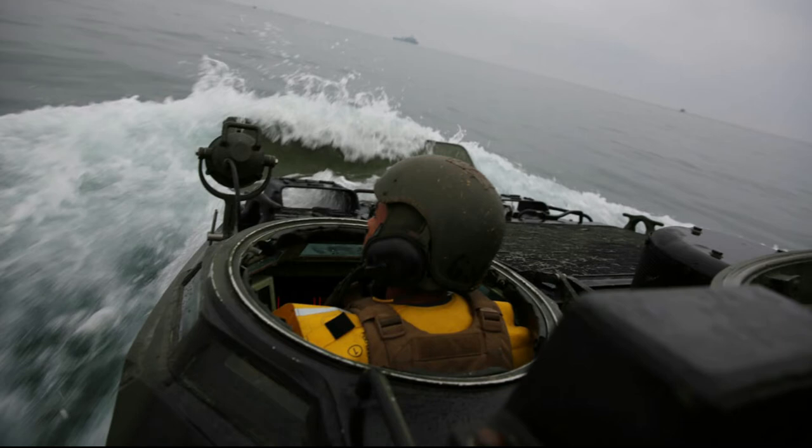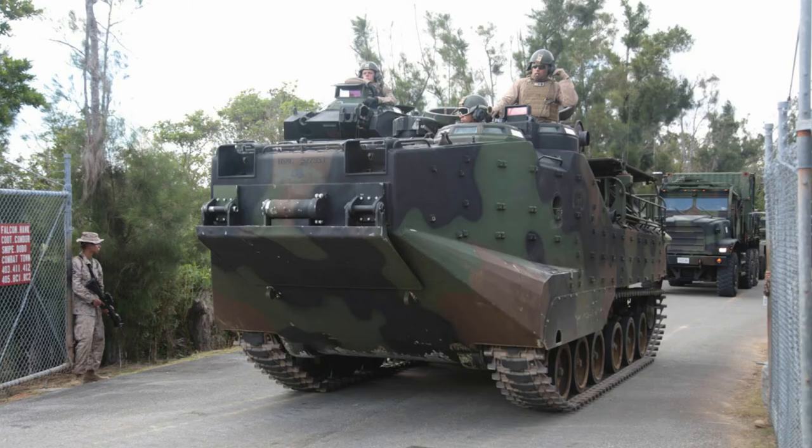Range: 300 miles. 20 knots in water. Speed: 20 miles per hour off-road, 45 miles per hour on surfaced road, 8 miles per hour in water.